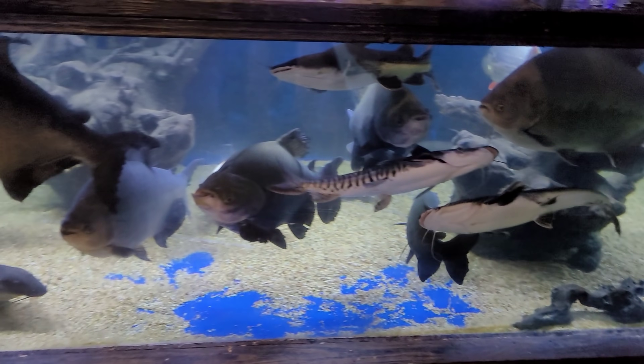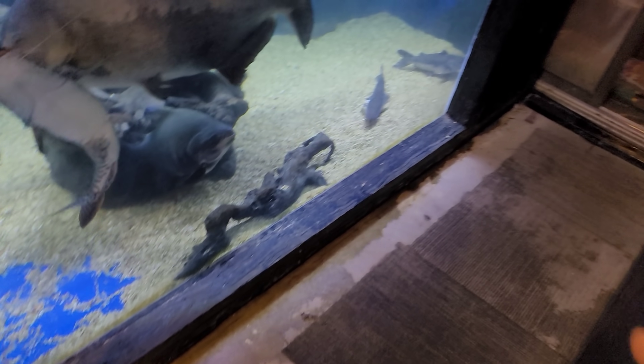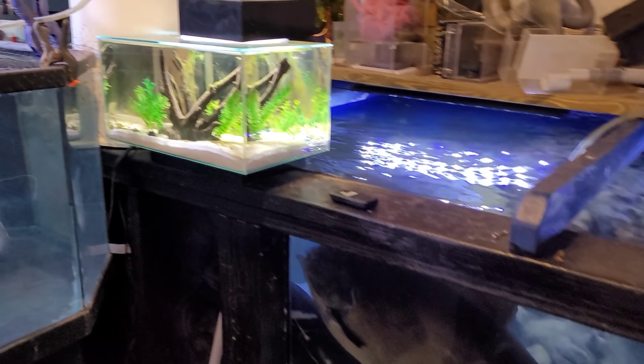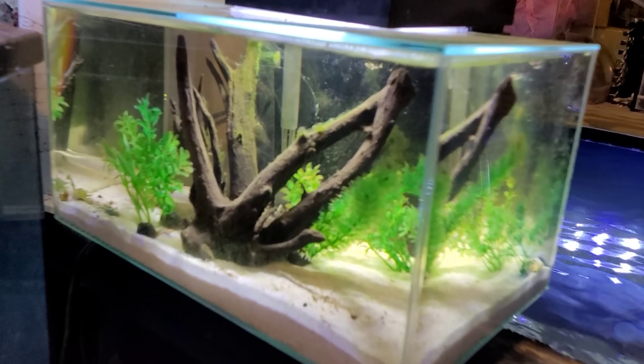What's up everyone, Josh here at Ohio Fish Rescue. We have a mess on the ground because fish are sometimes jerks, but we also have some very sad news today, so let's go ahead and jump right into it.